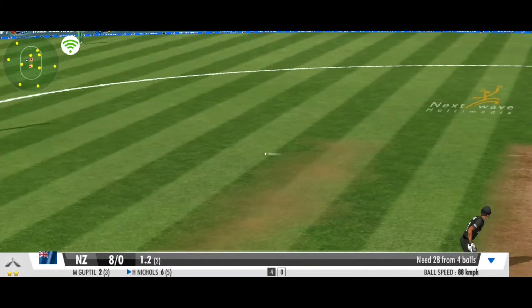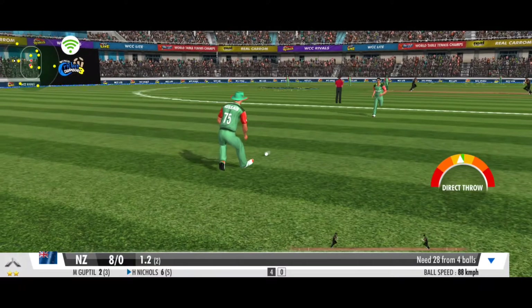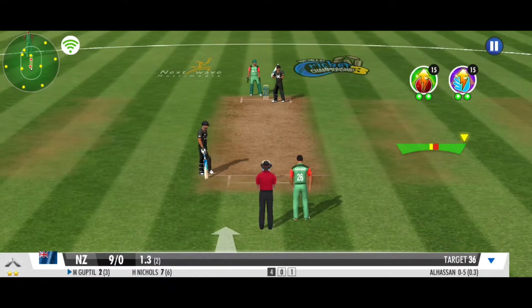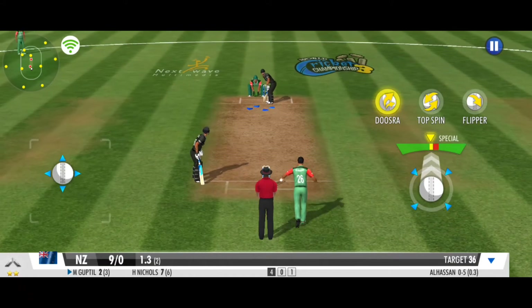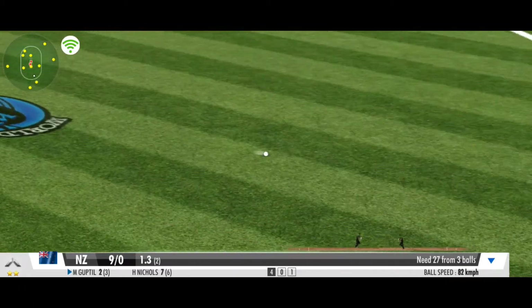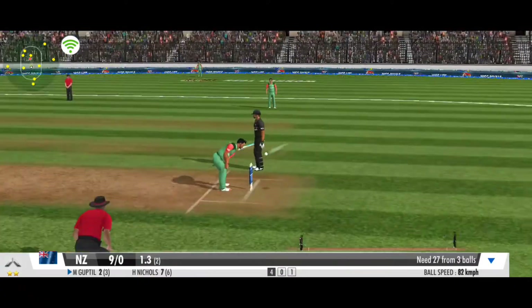He bowls a loopy delivery with a little bit of topspin as well. Great coordination between the pair — that's terrific running. It's the doozra, but will the batsman fall for it? A very good effort between the wickets.